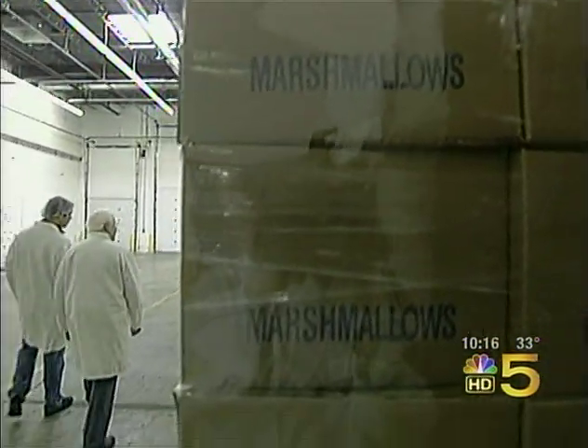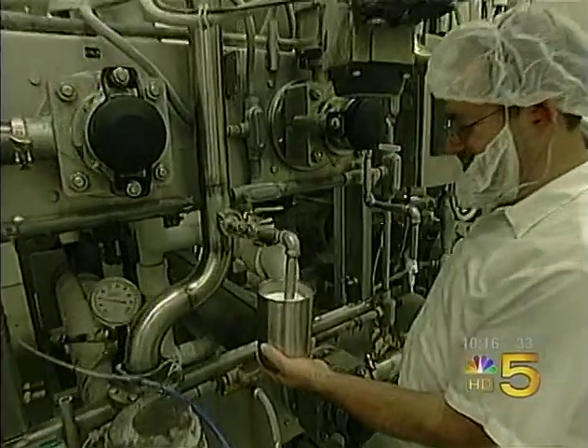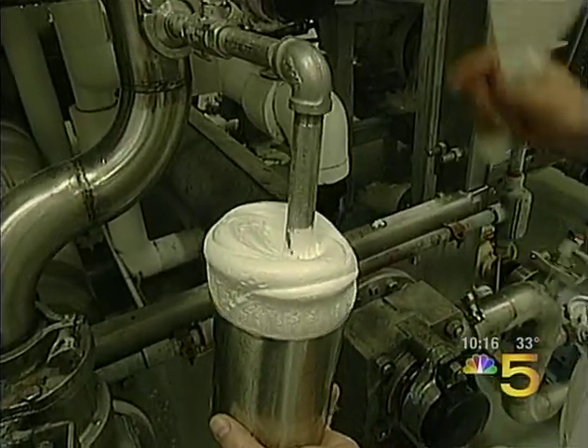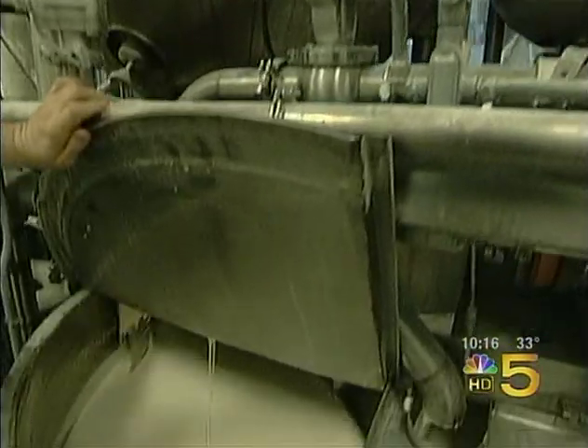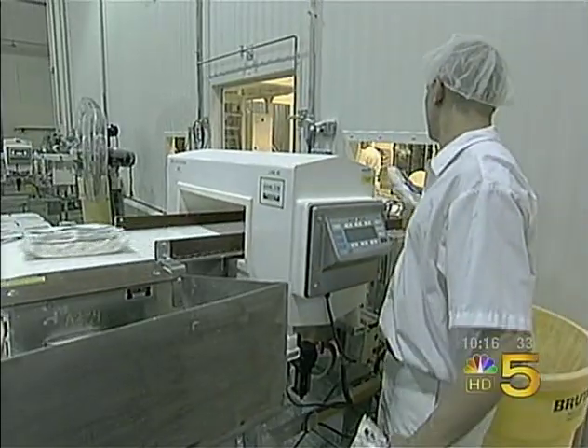Let's check it out. President Barry Bloom is giving us a look at what's inside that sticky, fluffy, mushy marshmallow. Marshmallow is made up of very simple ingredients: corn syrup, sugar, water, dextrose — and then the magic ingredient, which is air.